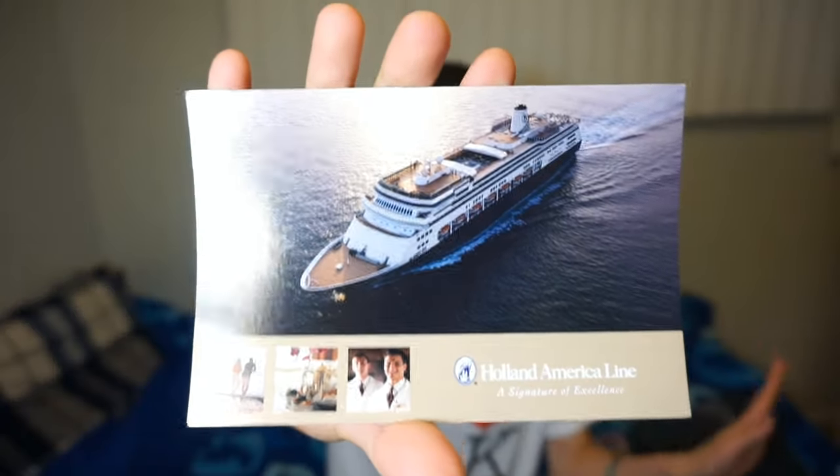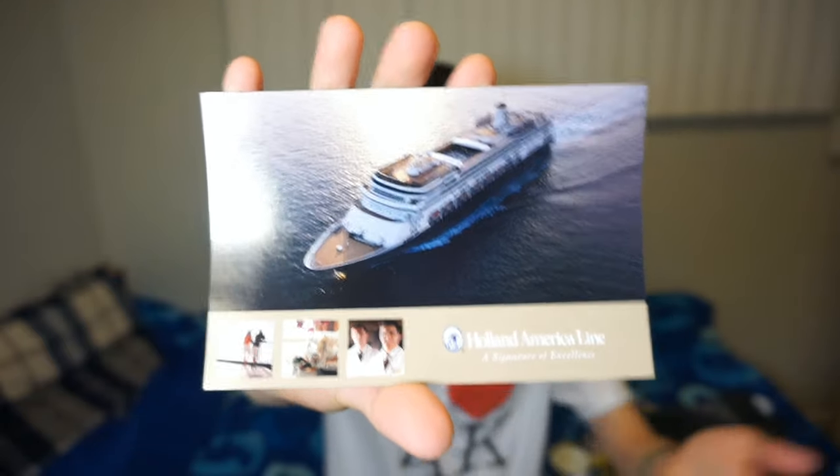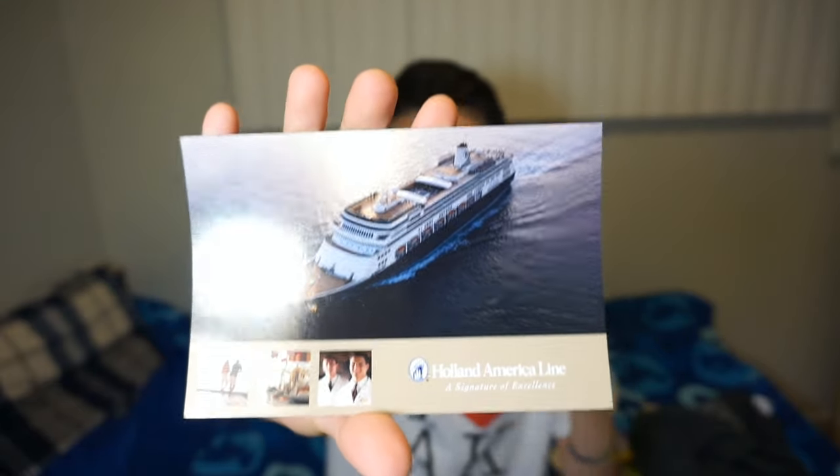I said last, but this next thing was not bought — it is a postcard. It's not any ordinary postcard because it has a picture of our ship on the front. I got it from the room, and each room has one of these cards. I'm pretty sure they let people take them — it was free, so why not.